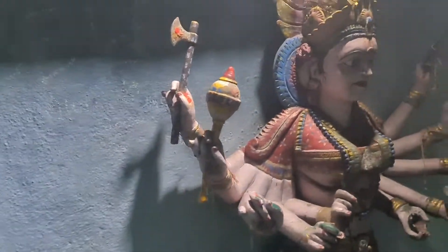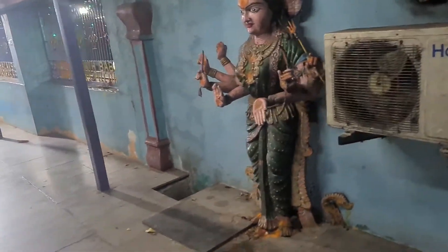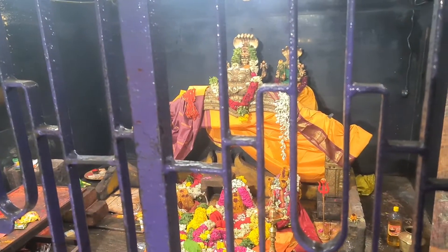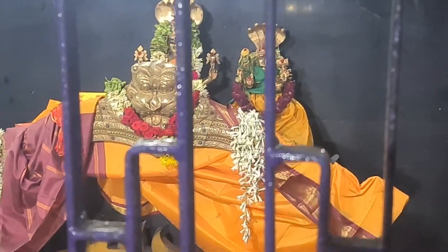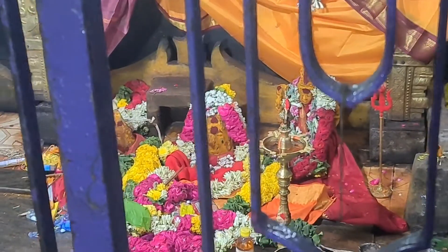It is a 60 temple and every Friday and Sunday we can find huge crowds here. Now we are watching Anjirama, which is 60 amma, and you are also watching the three mootis inside.